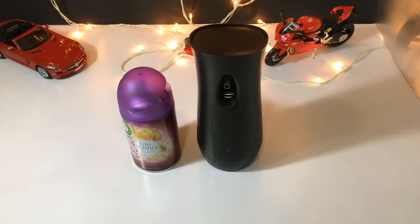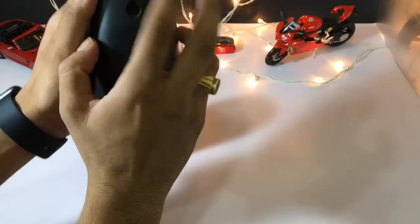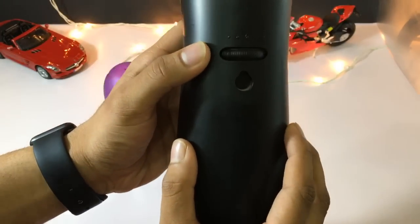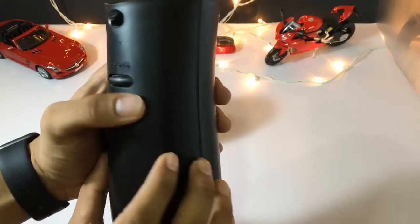Hey guys, this is the review of Airwick Freshmatic which dispenses air freshener automatically for you after a specific time which you can choose by selecting one of these settings here. They are set to dispense after 15 minutes, 30 minutes, or 45 minutes approximately, depending upon each setting.